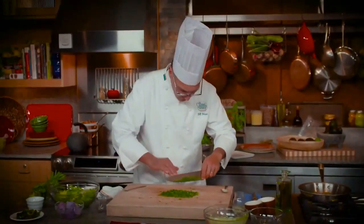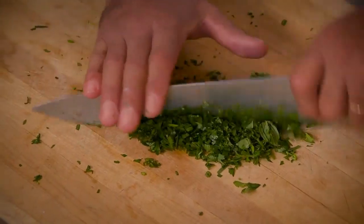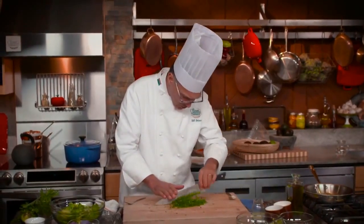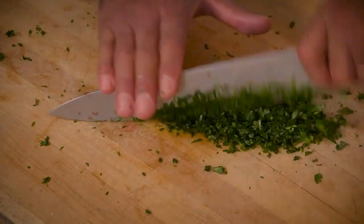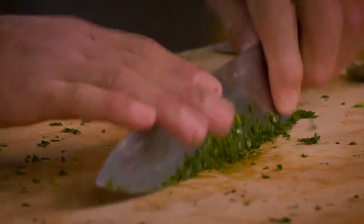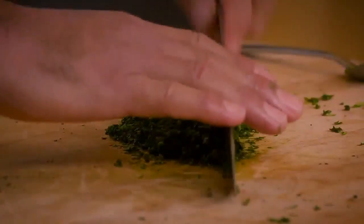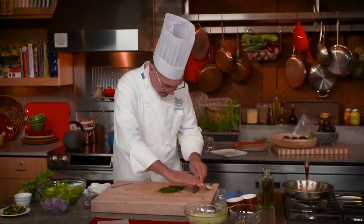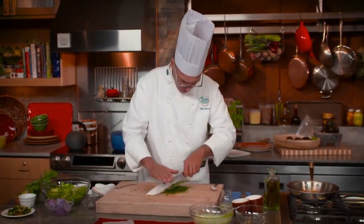I want these herbs to flavor and color the sauce, so I'm going to chop them up pretty fine. Take advantage of the nice curve of the knife and rock it back and forth over the herbs, keeping your fingers out of the way. As you chop them you can enjoy the aroma that rises up off the board — I'm smelling tarragon and basil right now, and a little cilantro as well. Paying attention to that really makes you a better cook.